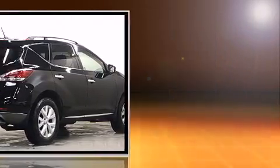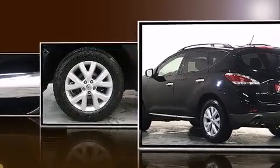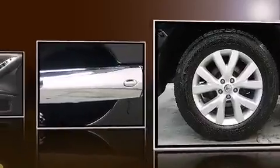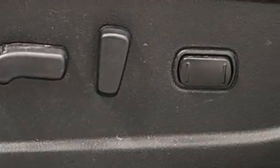A wealth of standard features mean that you no longer have to sacrifice. Like all-wheel drive, leather upholstery, front dual-zone air conditioning, fully automatic headlights, power moonroof, power door mirrors and heated door mirrors, remote keyless entry, and power windows.